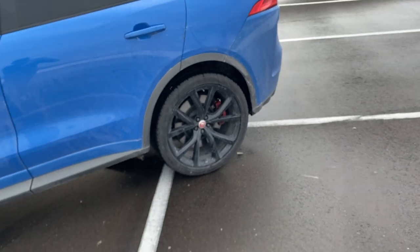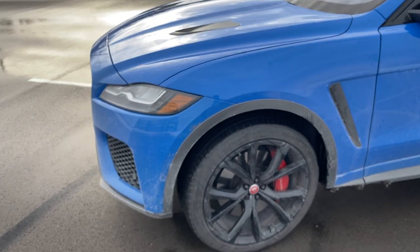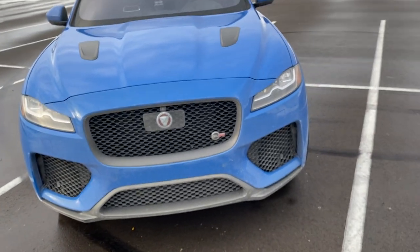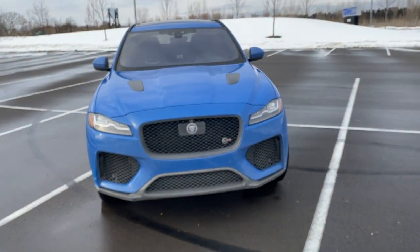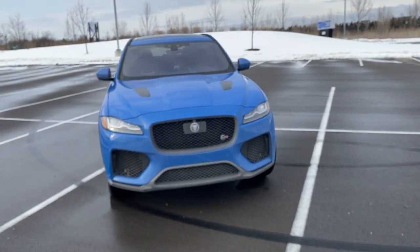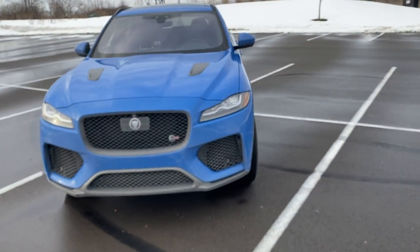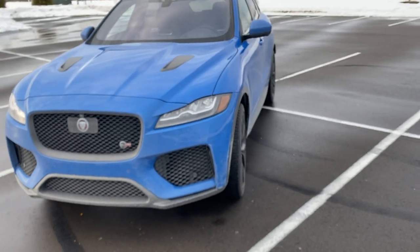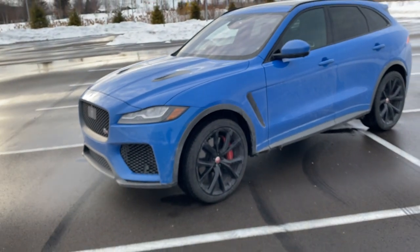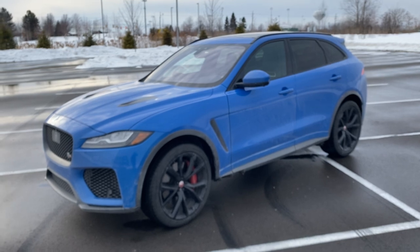2020 Jaguar F-Pace SVR in Ultra Blue Metallic — a very exciting vehicle for the price. Especially if you live in a cold environment like here in Michigan, it's really the overall package. It's sort of three cars put into one: your utilitarian SUV, a pseudo off-roader with some capabilities, and it also combines supercar elements you'd see in a Lamborghini Urus, RSQ8, Cayenne, and other vehicles in that class.